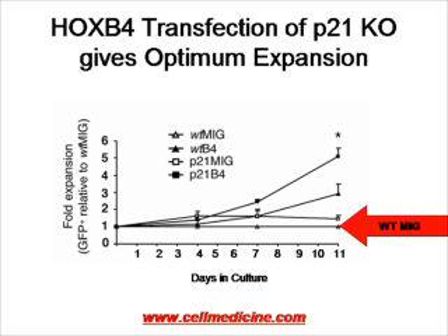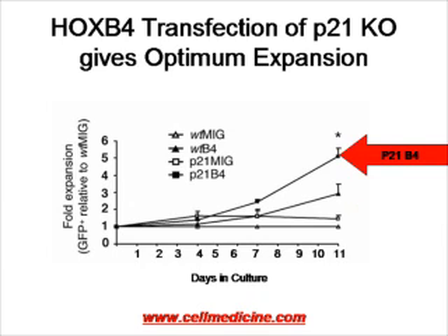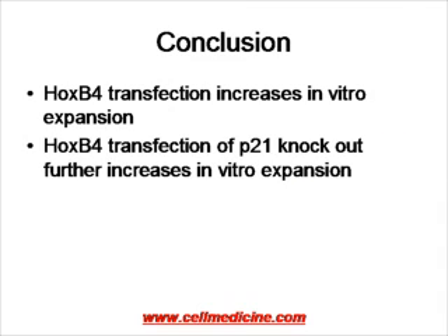When looking at expansion of cells in culture, with days in culture on the x-axis and fold expansion compared to wild-type bone marrow on the y-axis, one can see no expansion in wild-type bone marrow. P21 knockout bone marrow shows a slight increase in expansion. Wild-type bone marrow with exogenous HoxB4 shows an increase in proliferation. And adding HoxB4 in the context of P21 knockout shows even more proliferation. In conclusion, HoxB4 transfection increases expansion, and HoxB4 transfection in P21 knockout further increases in vitro expansion.